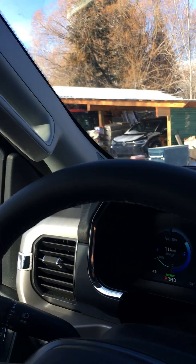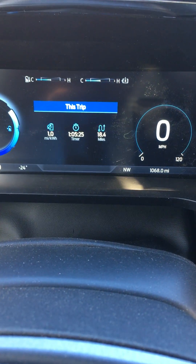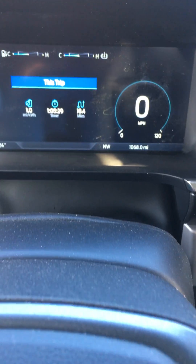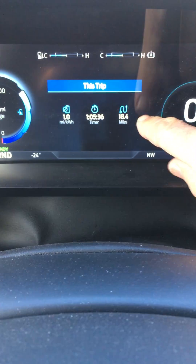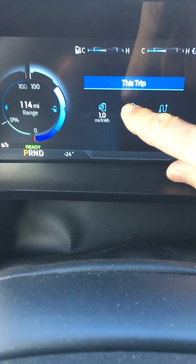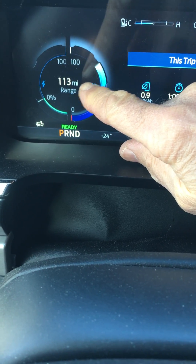Hi guys, it's Terry D. I wanted to show you my Ford Lightning truck in super cold conditions and try to understand how the range is affected by cold weather. I started out at 90% battery charge and drove 18.4 miles, but it shows the range went from 189 miles down to 114 miles.